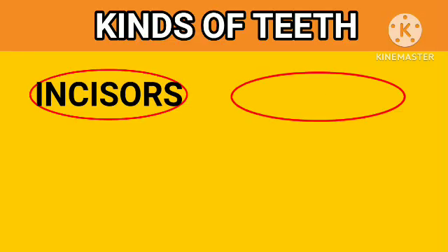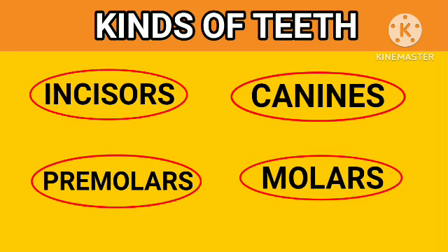There are different kinds of teeth based on their shapes and functions. They are incisors, canines, premolars and molars.